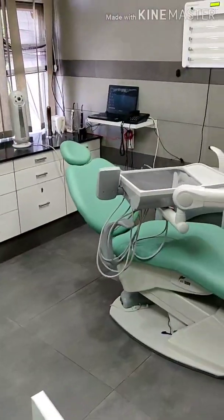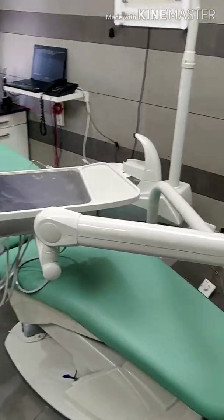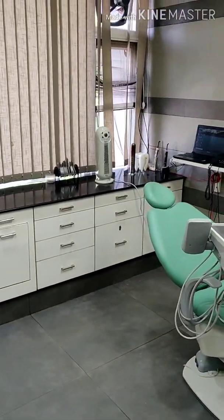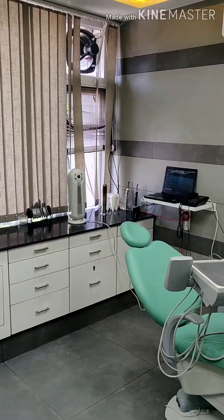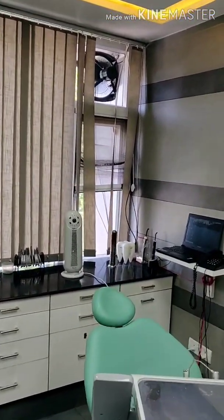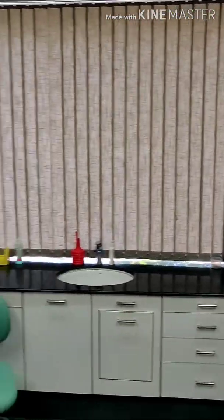I am Dr. Sarabjit Singh from Perfect Smile Dental Clinic, Chandigarh. Today I am all set to start my practice. I wanted to get certain things installed before starting — for the safety of my patients, myself, and my attendants.